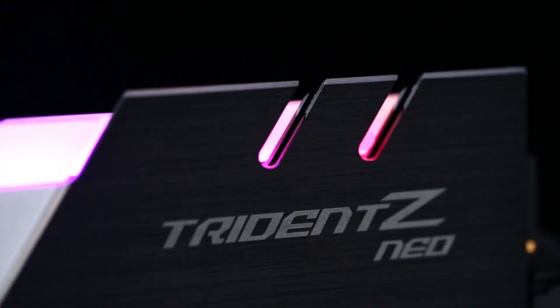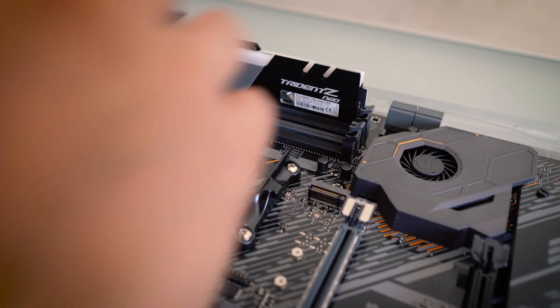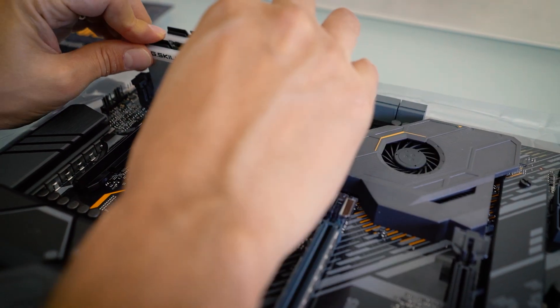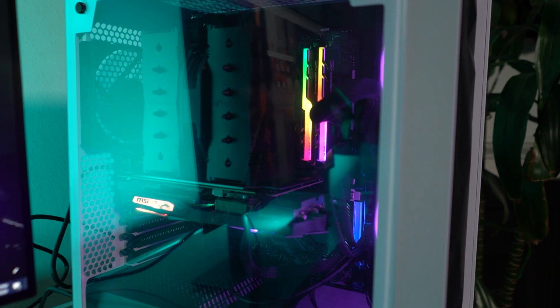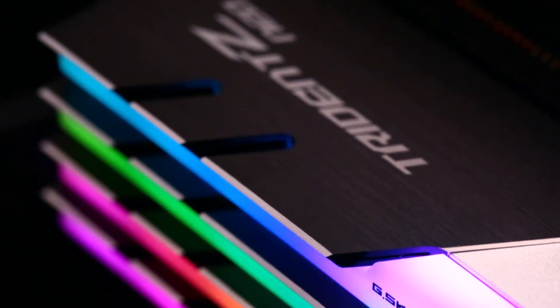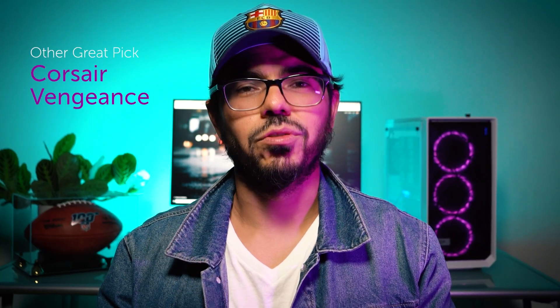I decided to go with the G-Skill Trident Neo. There are two versions: the regular G-Skill Trident and the Neo. The Neo supposedly works better with the AMD chipset, plus both versions have RGB colors which is kind of cool. If you're looking for something simpler in plain black, go with a Corsair Vengeance — also very good memory and I almost went with that one.